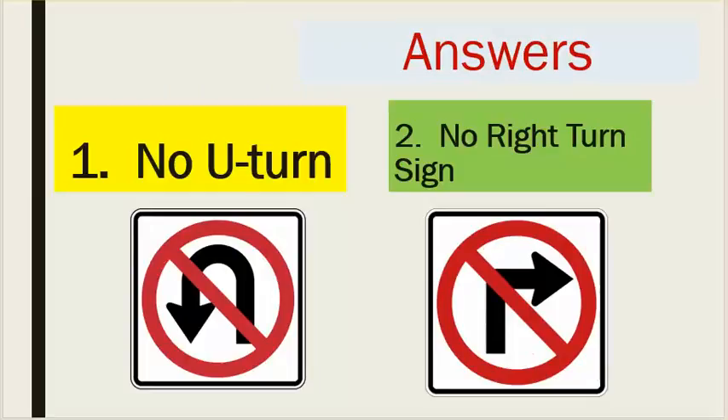Answers. Number one: no U-turn. Number two: no right turn sign.